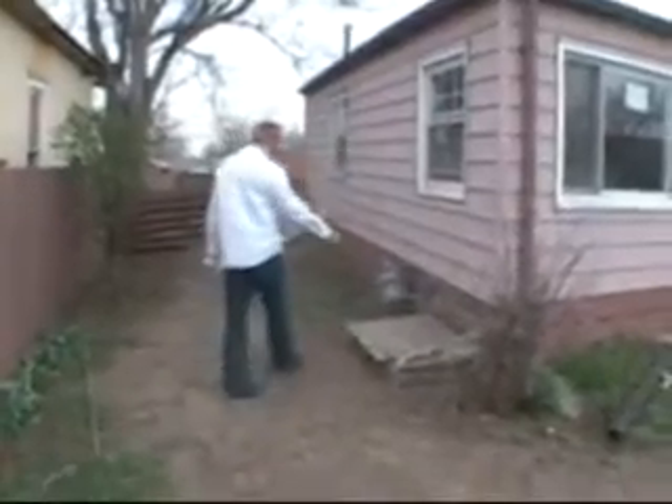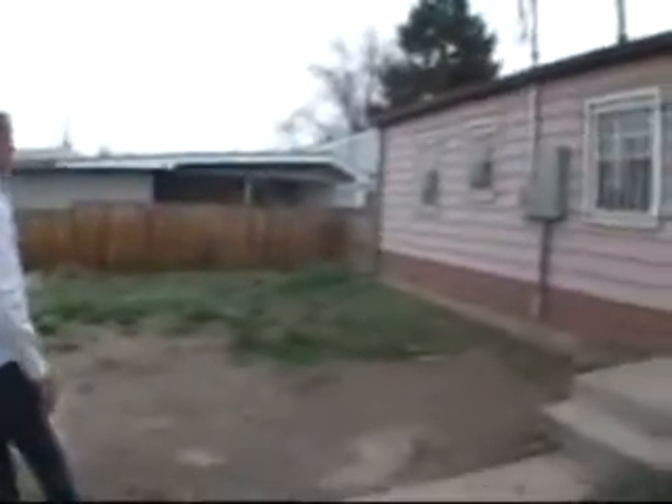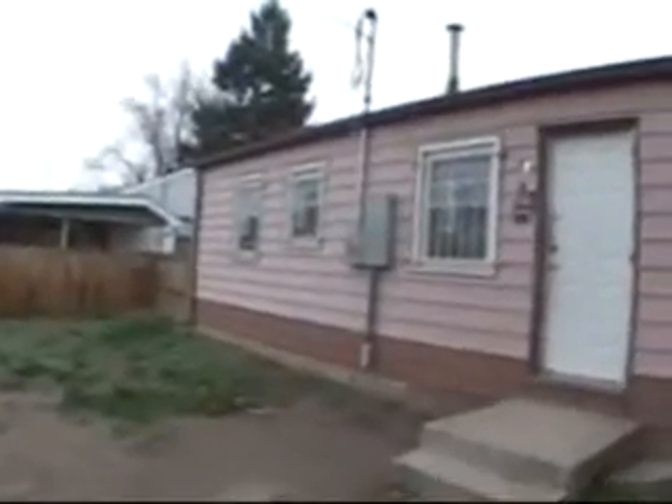This is access just to the crawl space underneath. This unit does not have a basement. Walking into the backyard — back side view. We've got some siding to replace, and when the door gets removed we'll have siding to replace that. There's a new electrical hookup there and it's got a whole new electrical panel.